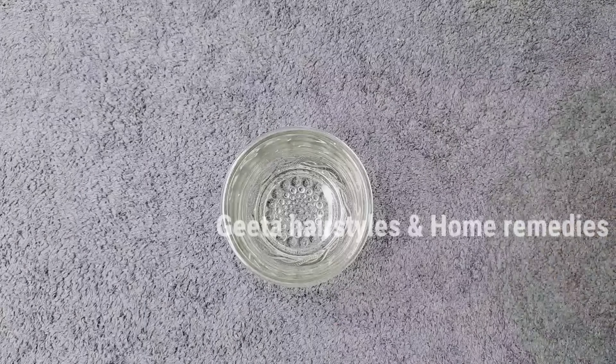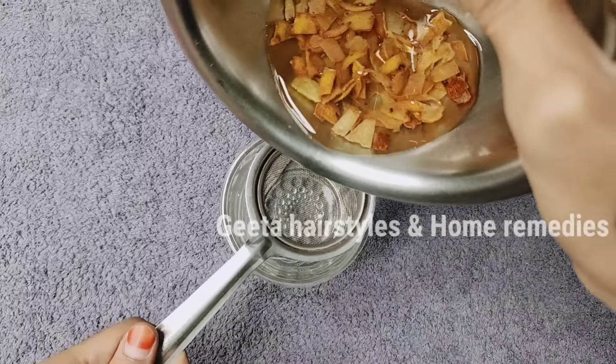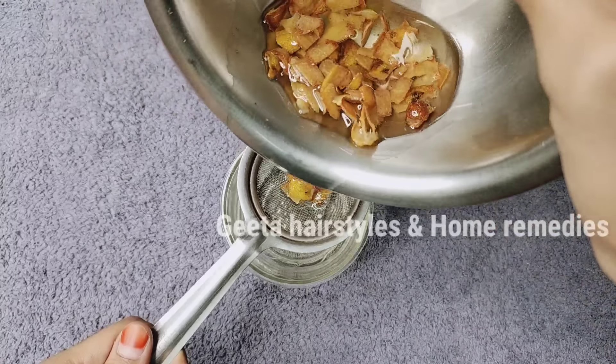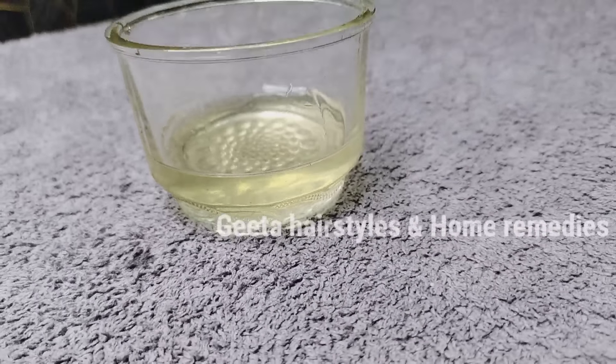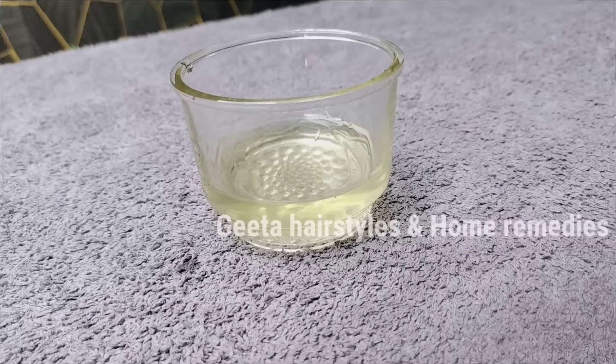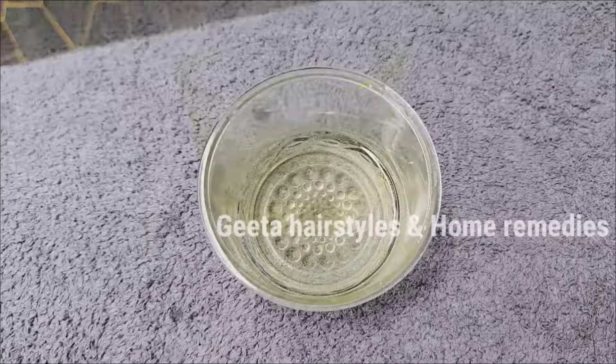I am going to transfer the oil into a glass container. We can also use a plastic container for storage.